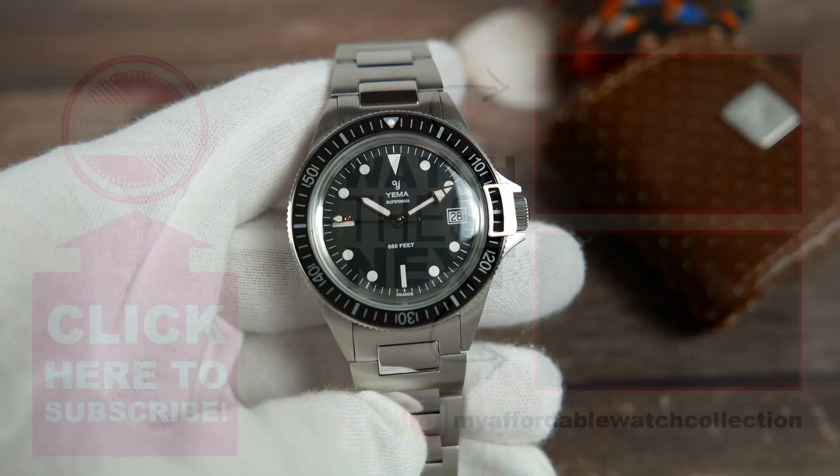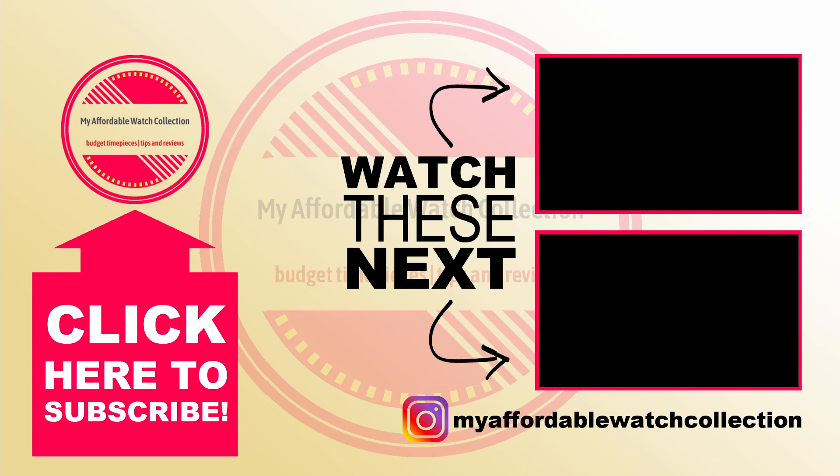If you've enjoyed this video, you might enjoy one of these two as well. I want to thank Yemma for letting me spend some time with this watch, and to thank you all very much for watching, and I will see you next time.